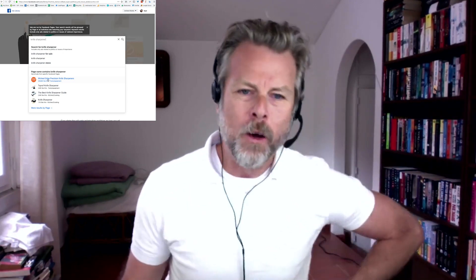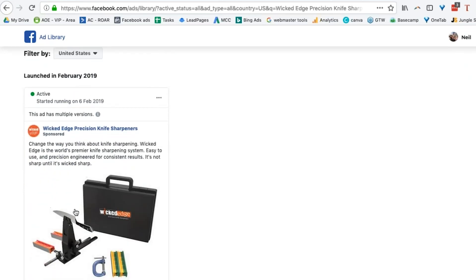Let's look at this one instead — Wicked Edge Precision Knife Sharpeners. Let's see what these guys are up to. Here are their adverts. They've got one advert that they're currently using. Opening that up — that looks like a pretty good Facebook ad, actually a pretty good advert for an Amazon listing. So if I was selling knife sharpeners, I could come to this Facebook page and research what other people in other marketplaces are doing, and then get ideas for my own thing.